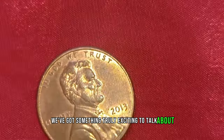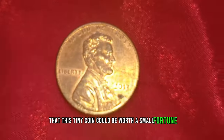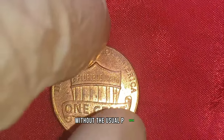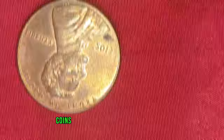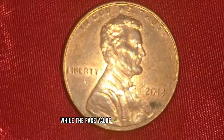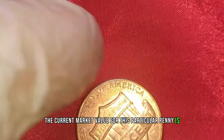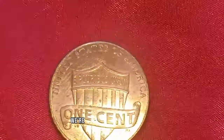We've got something truly exciting to talk about: the 2013 Lincoln penny with no mint mark. You might be surprised to learn that this tiny coin could be worth a small fortune. In 2013, a small batch of these pennies were minted at the Philadelphia Mint without the usual P mark. Coins with errors or anomalies like this one are highly sought after by collectors. While the face value of this penny is just one cent, its market value can soar into the thousands — and in some cases even more. The current market value for this particular penny is an astounding $677,689,000.